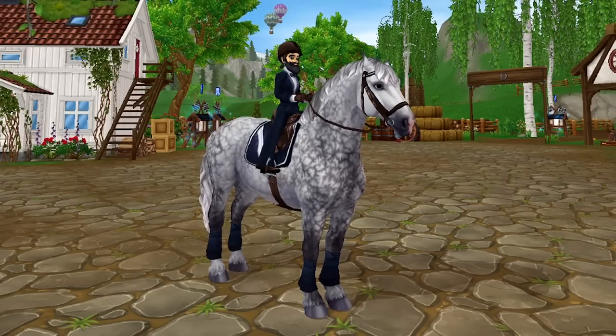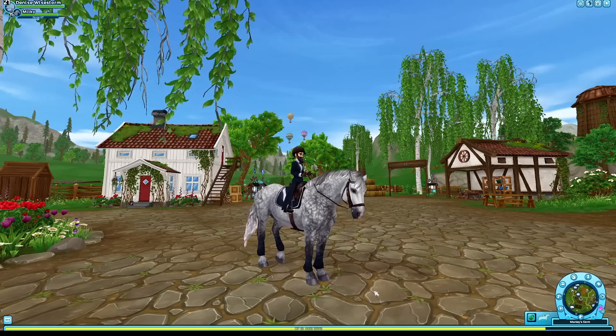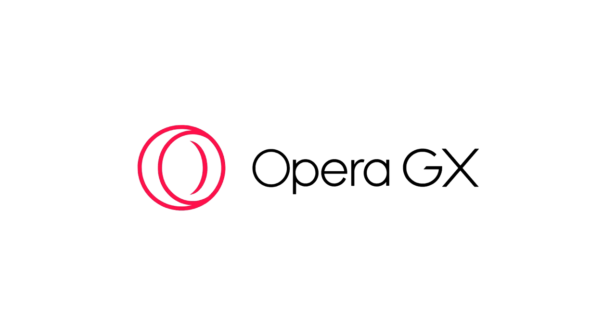My dear little dinky rats, I feel like I need to explain myself to you right now, yes I do. But before we do that, I want to say that today's video is sponsored by Opera GX.